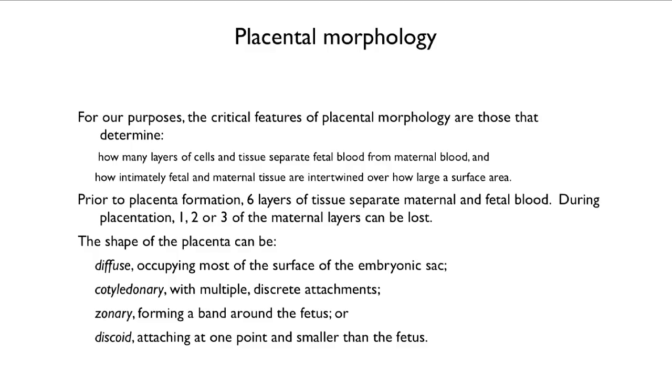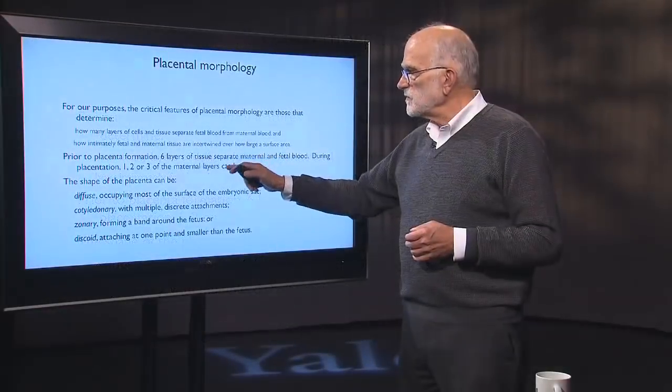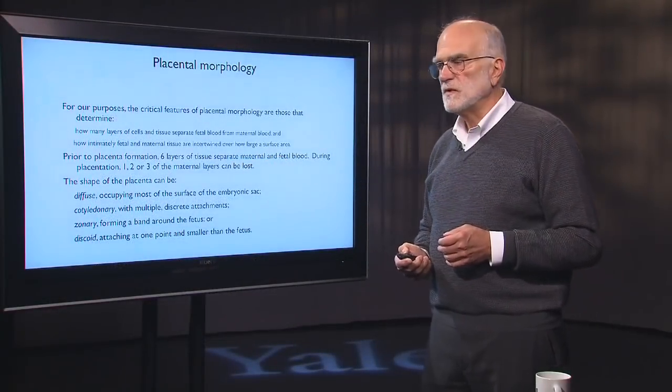The shape of the placenta can either be diffuse, meaning it occupies most of the surface of the embryonic sac; cotyledonary, with multiple discrete attachments; zonary, forming a band around the fetus; or discoid, attaching at one point and smaller than the fetus. Humans have discoid placentas, and placentas in which three layers of maternal tissue have been lost.